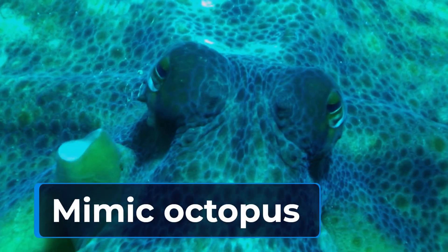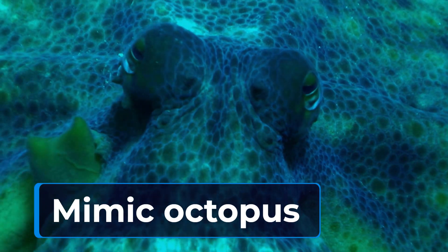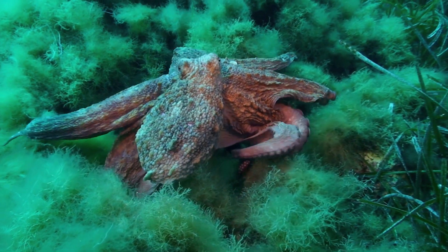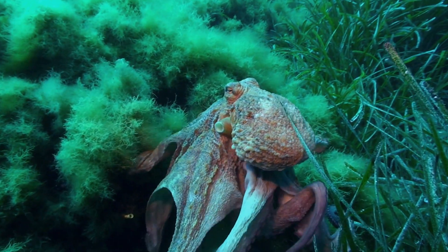First up, let's talk about the mimic octopus. This cephalopod has the remarkable ability to change its shape and color to resemble other animals, like the lionfish or the sea snake, to avoid predators. It's truly a master of disguise.